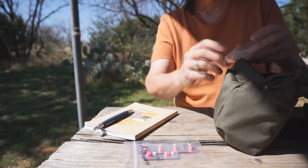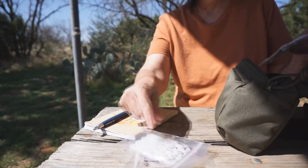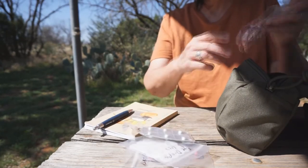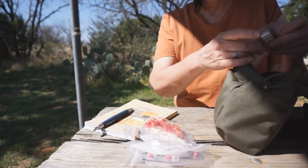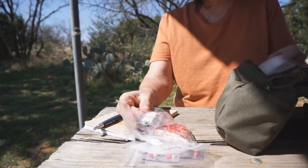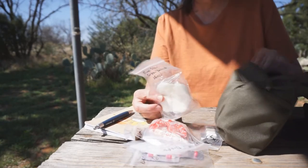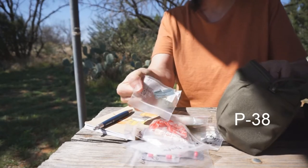Benadryl, eye drops, anti-diarrhea, cough drops, Tylenol cold medicine. This is fire starter, cotton balls, and Vaseline.